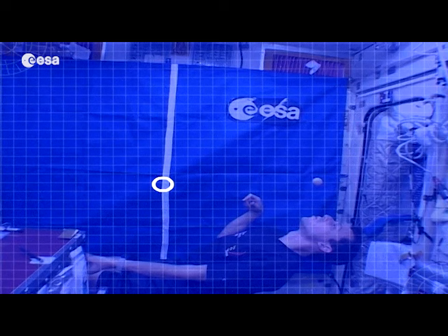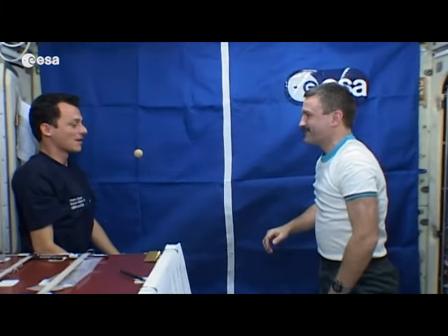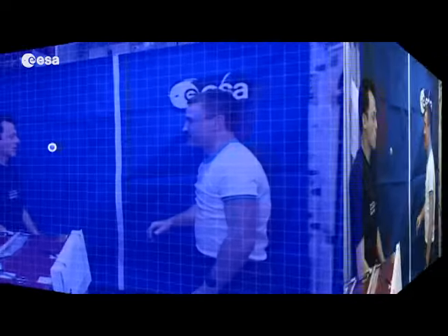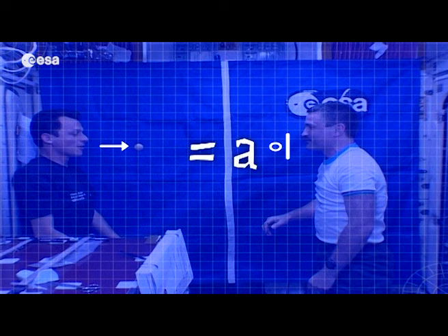Here you can see Pedro applying a force to the ball — he is changing the ball's direction, therefore changing its velocity. In the second experiment, you see Alexander stopping the ball. Here he is changing the speed, therefore changing its velocity. The rate of change of velocity is called acceleration.